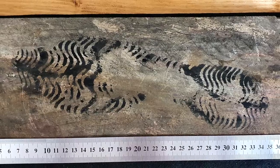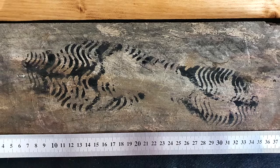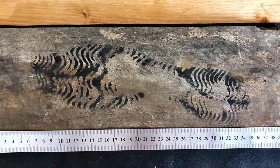Either way, the photograph must always be taken at 90 degrees to the surface with the print in the centre of the viewfinder to prevent any distortion that may be misleading during later analysis. An L-shaped ruler must be laid beside the print for precise measurements later.